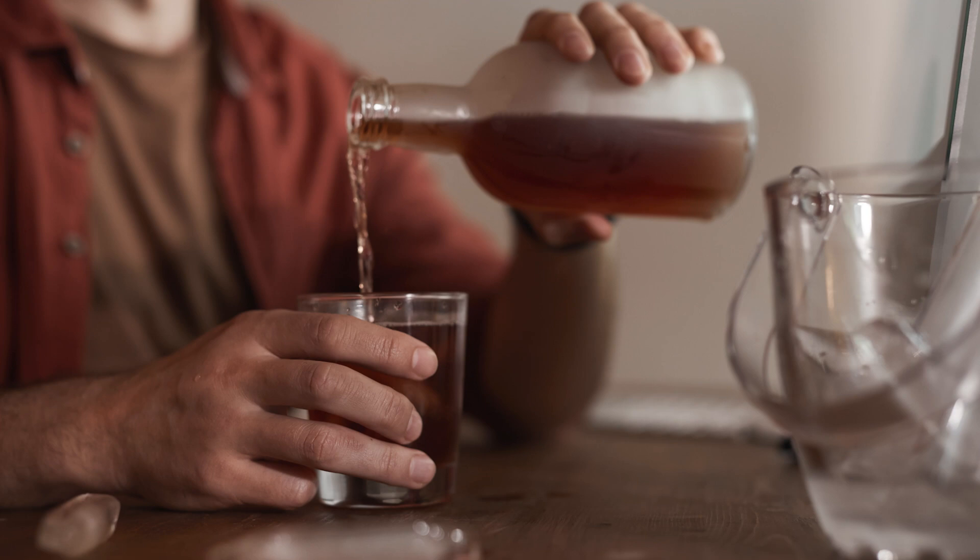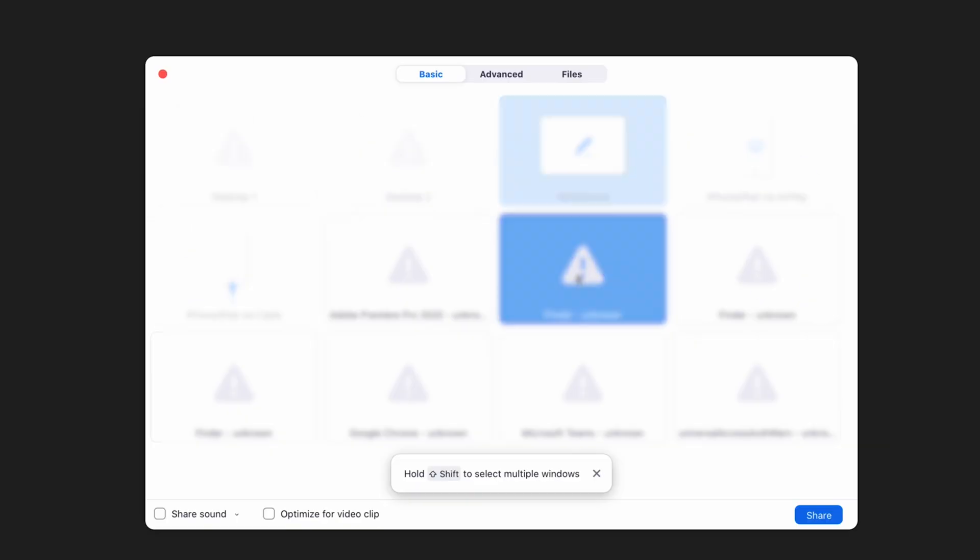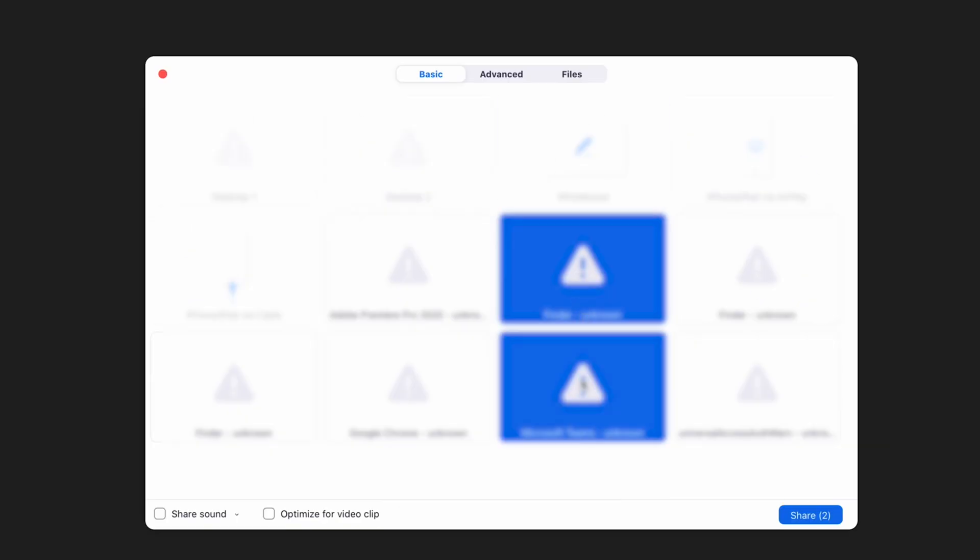Let's say it's not a PowerPoint type of Zoom — it's a virtual game night and you want to share multiple on-screen windows. Rather than swapping back and forth or sharing your entire desktop, you can now go to screen sharing and choose multiple windows at the same time. Sweet!